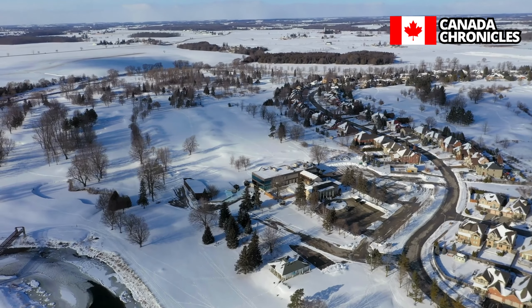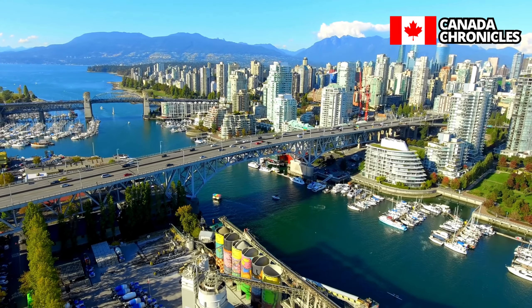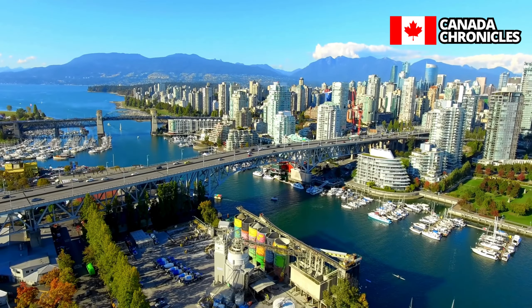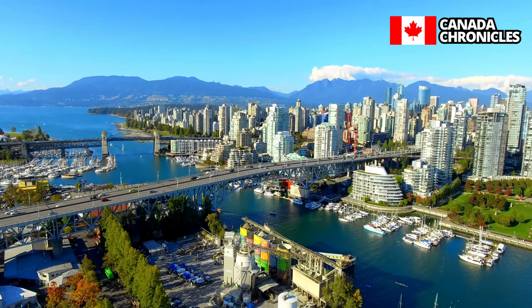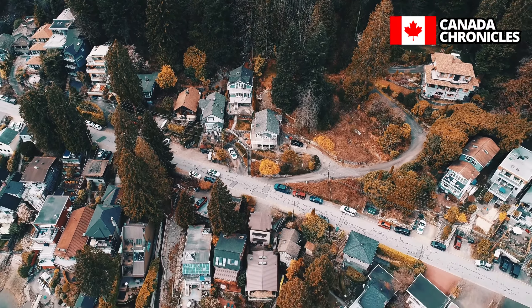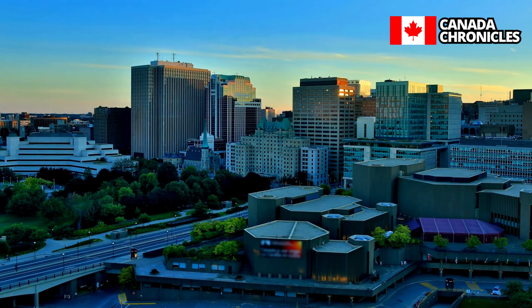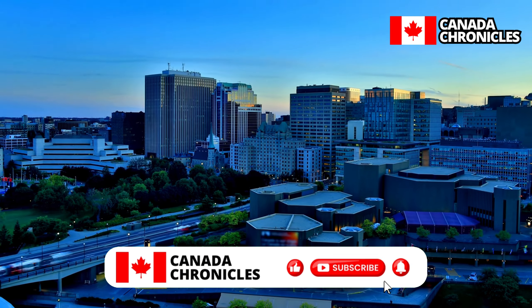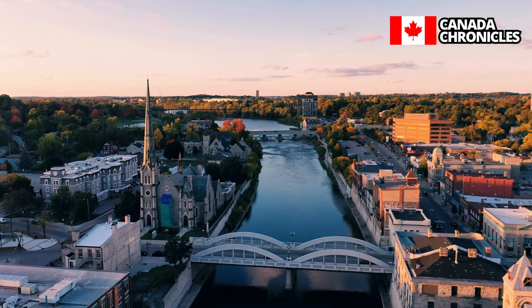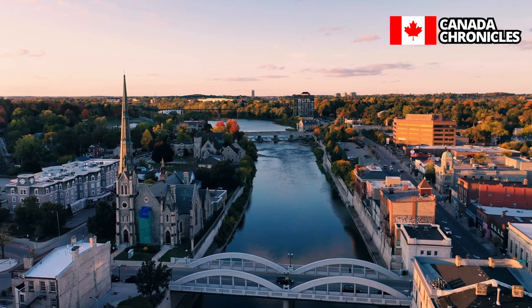Thank you for tuning in to our comprehensive guide on the Canada Express Entry system. I hope this video has equipped you with the knowledge and confidence to embark on your journey towards Canadian permanent residence. Remember, the key to success lies in understanding the eligibility requirements, optimizing your CRS score, and staying informed throughout the application process. If you found this video valuable, don't forget to give it a thumbs up and share it. Subscribe to our channel and hit the notification bell for more in-depth guides on Canadian immigration. Wishing you the best of luck on your path to making Canada your new home — stay inspired, stay informed, and keep reaching for your Canadian dream.